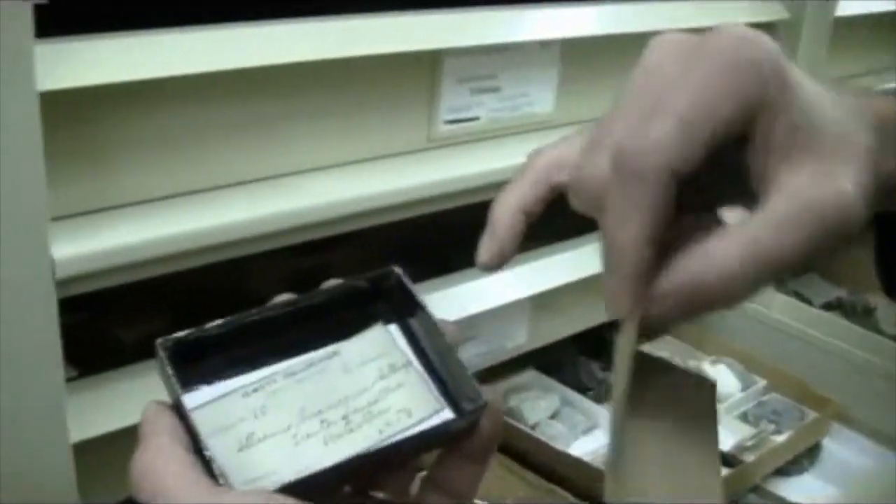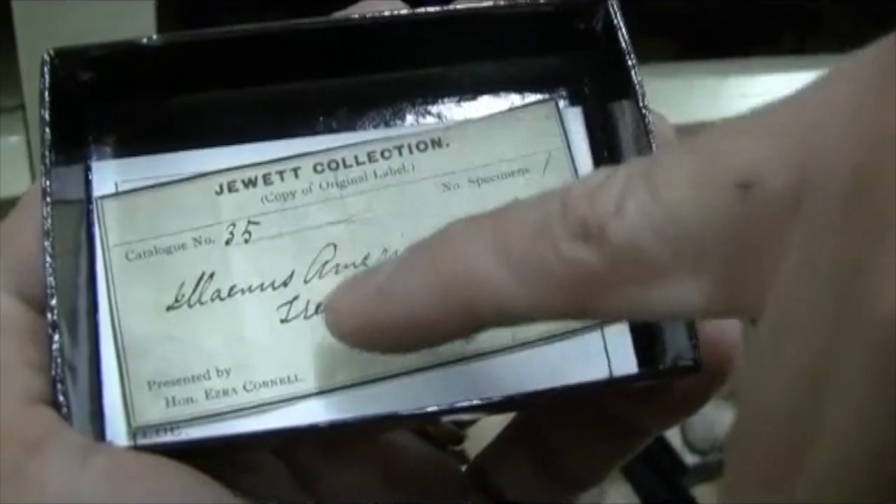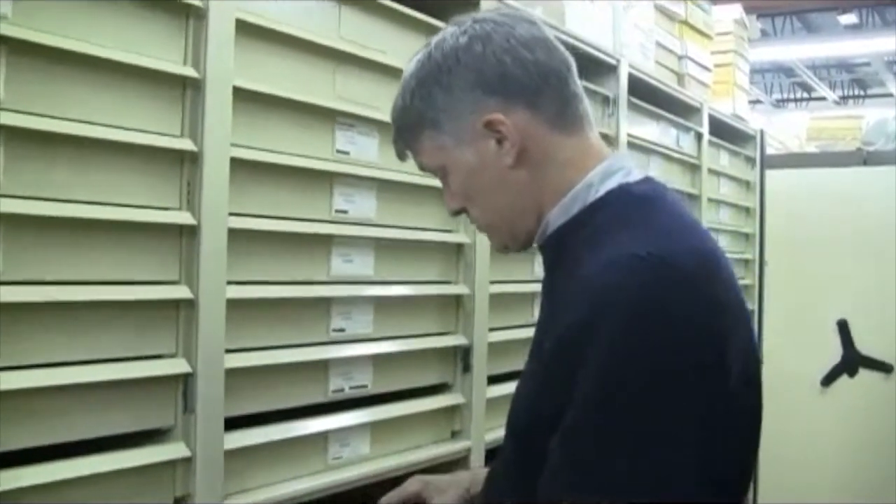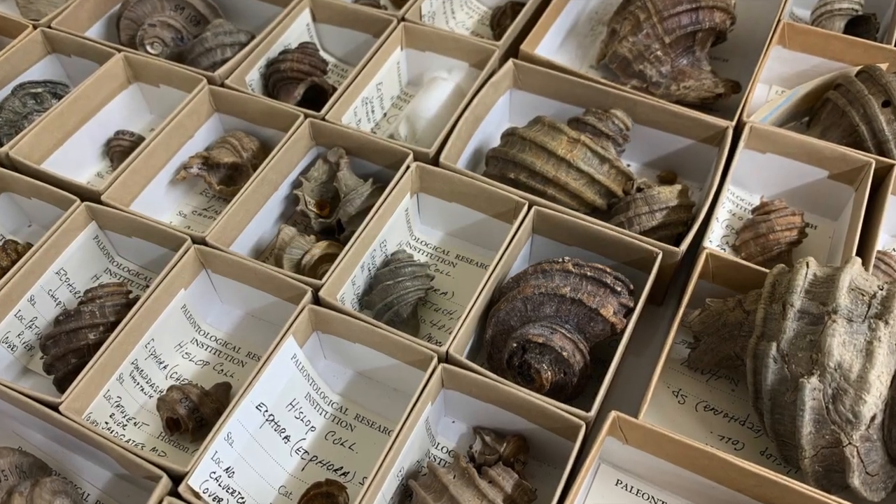Here is a label from the original collection purchased by Ezra Cornell. You can see this says 'presented by the Honorable Ezra Cornell.' When he started the university, he bought a fossil collection. The story goes that he bought it from a man named Ezekiel Jewett, who was a collector and kind of man of many talents. Jewett had offered it to Yale for $7,500. Yale didn't have $7,500, so Jewett raised the price to $10,000 and Ezra Cornell bought it. And that was the beginning of Cornell's teaching and research fossil collection, of which PRI is really the direct descendant.